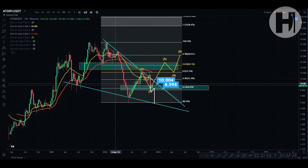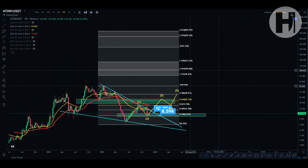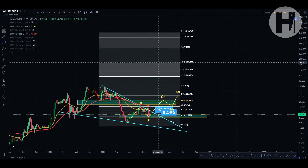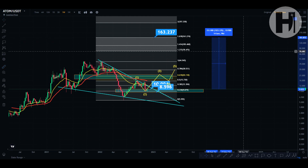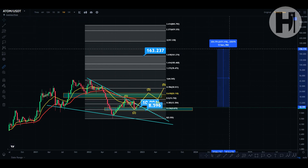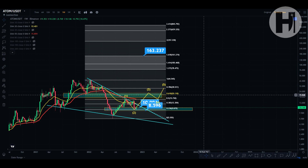That's our technical target from the falling wedge. However, looking at our next targets toward the bull market, the 1.618 Fibonacci extension is going to be sitting at $161 per Cosmos coin. From where we are right now, that is a 1,500% move. I think Cosmos can do even more than that — $180 is doable, which would be around 1,600%. That's a very, very strong move.